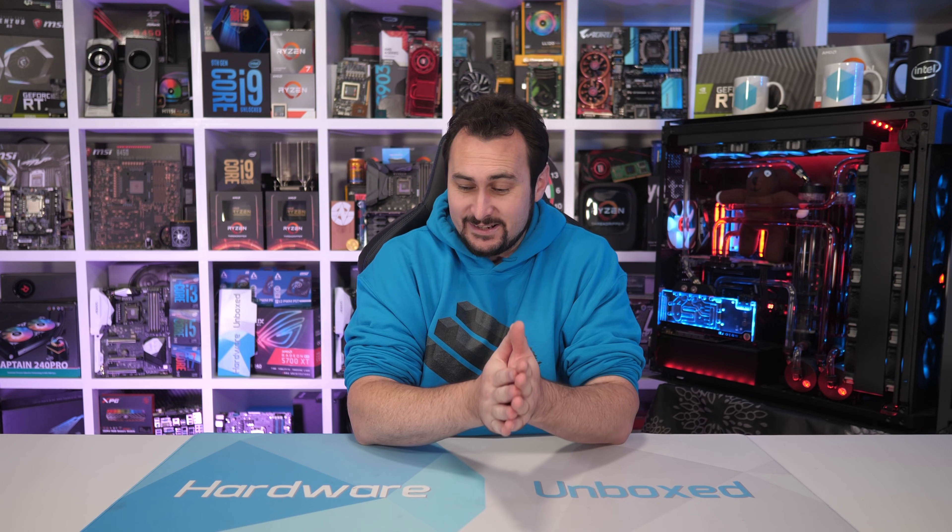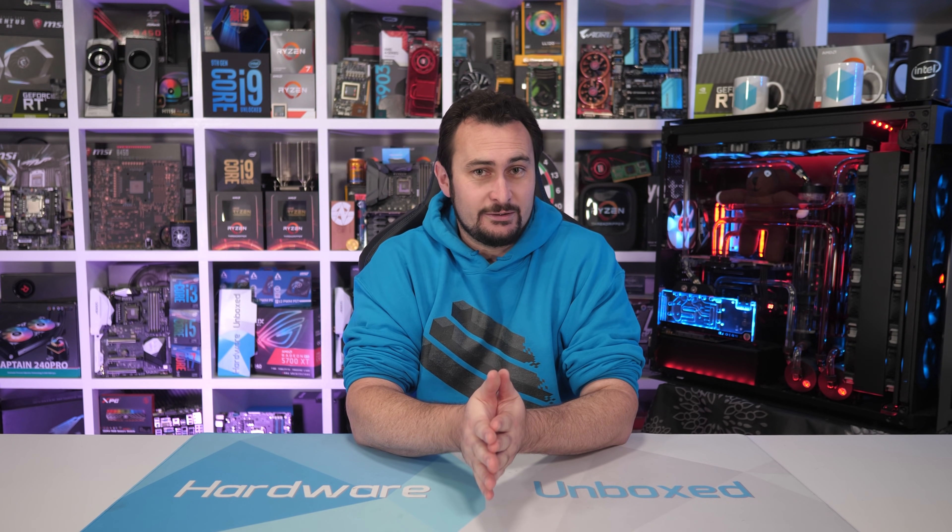Welcome back to Hover Unboxed. I've got a good one for you guys today. It's another mega benchmark video and this one addresses a question that we've been asked over and over again for months now.